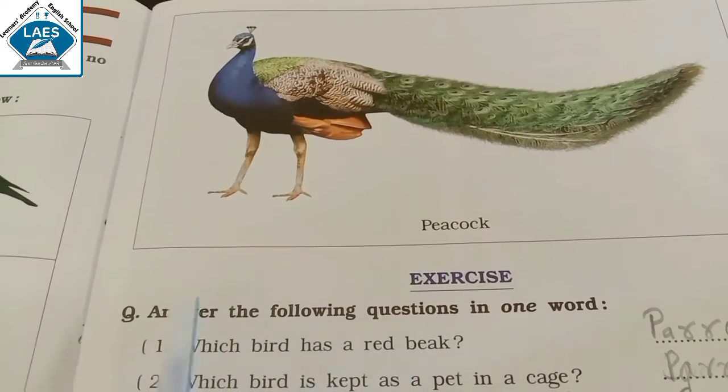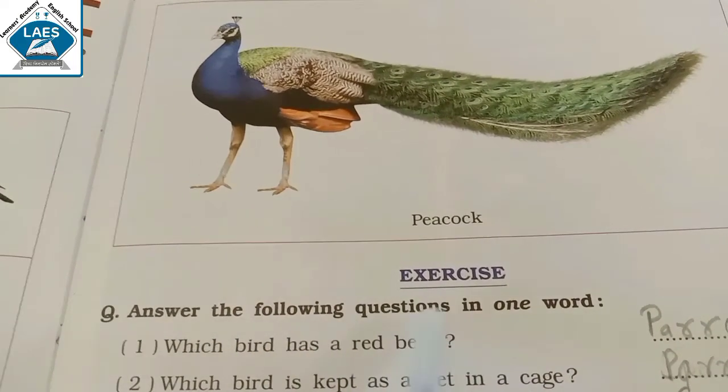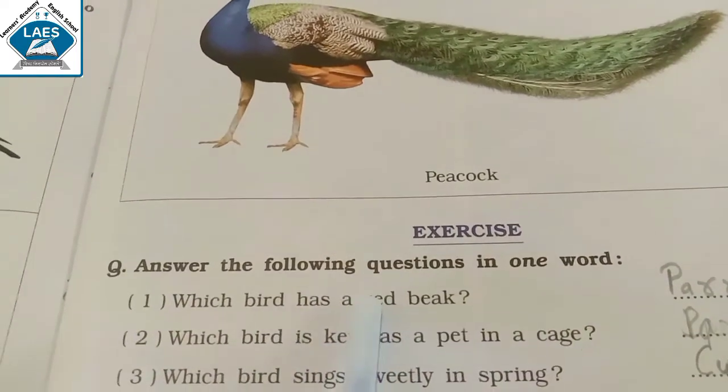Let's see the exercise. Answer the following question in one word. Which bird has a red beak?